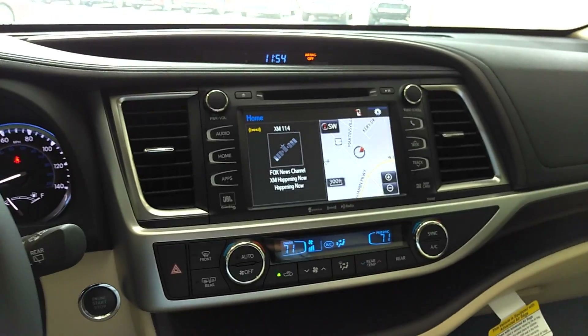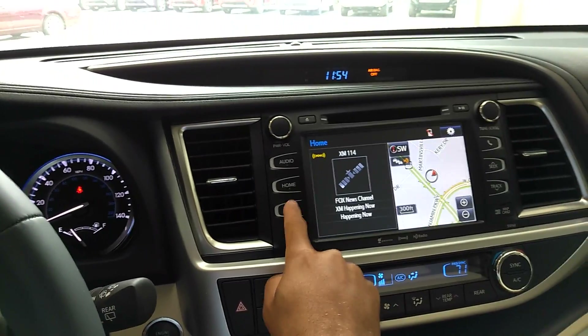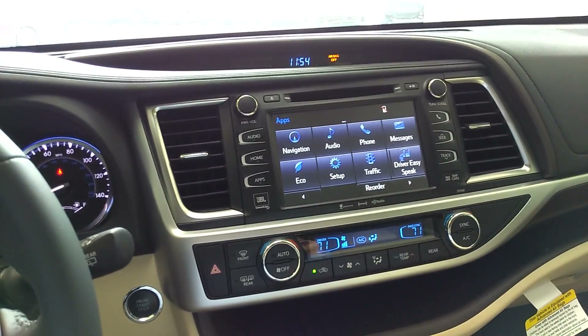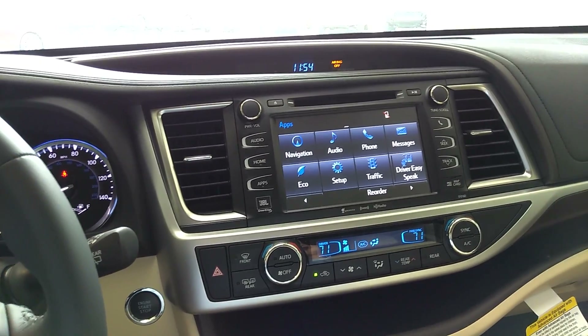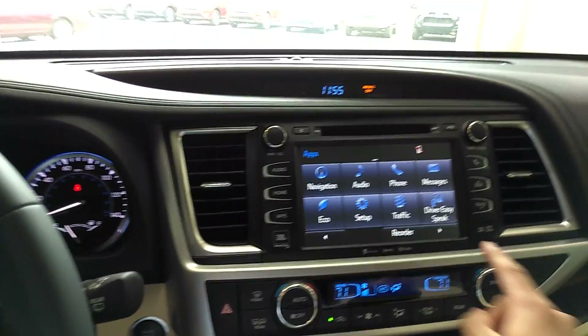Intune audio — this has a full suite of apps: navigation, audio, phone messaging, eco function, a setup to customize everything, traffic alerts, live weather alerts, and driver easy speak.